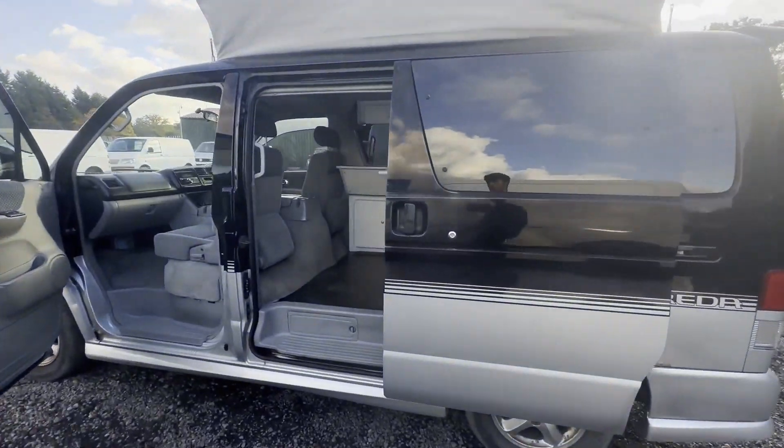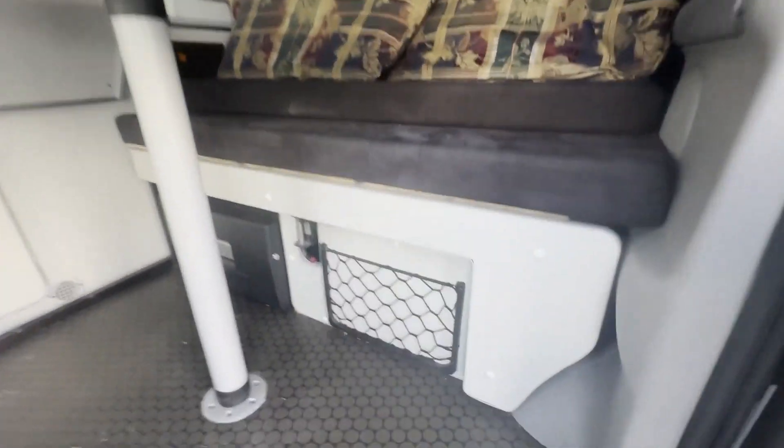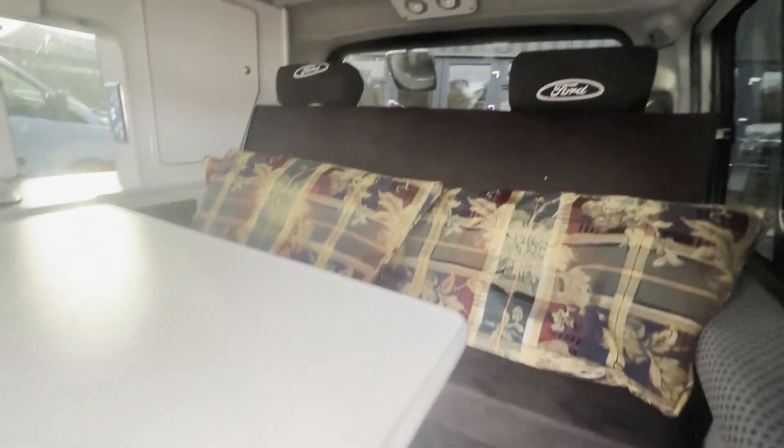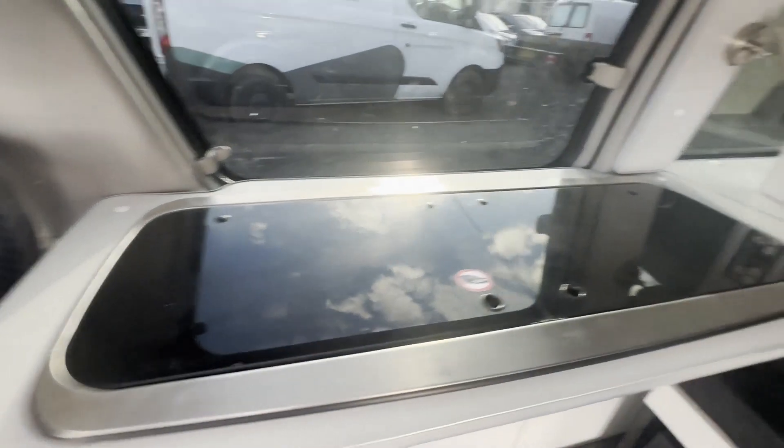Lots of storage space, fridge, gas hookup, two-burner hob and sink combo. Full electric setup with leisure battery and overnight hookup — ready for a nice Christmas getaway! Features include part service history, electric windows, and air conditioning.